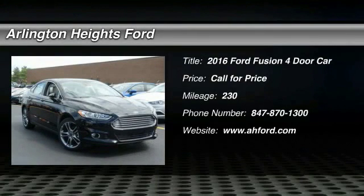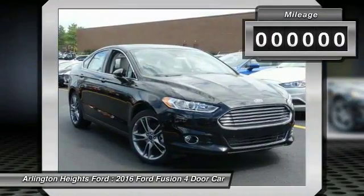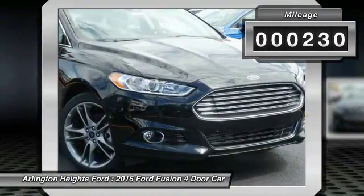2016 Fusion. You can have both impressive power and great economy in a Fusion. This vehicle has less than 300 miles.